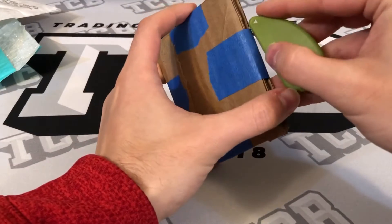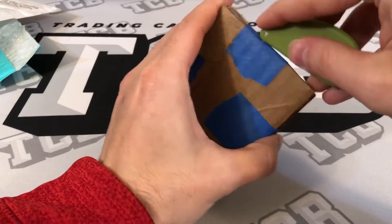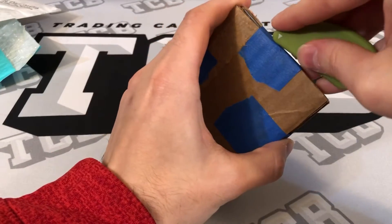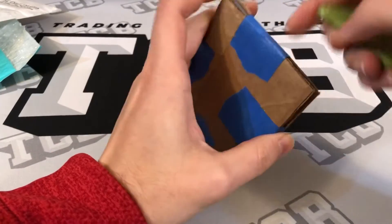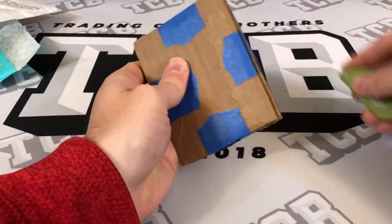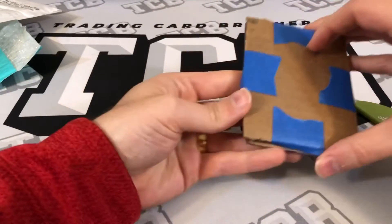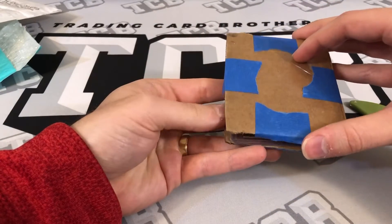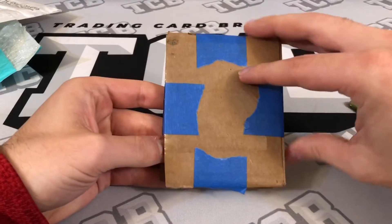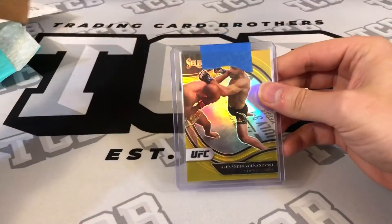This one I like a lot better. I was extremely happy with this purchase and this is a great example of not necessarily buying the hype, like I did with the prospect, but buying somebody that's proven. All right, here we go — three, two, one, boom, let's go.